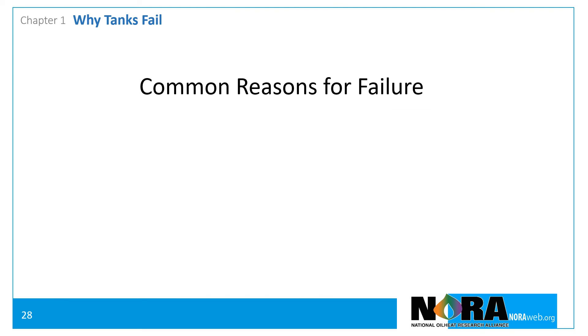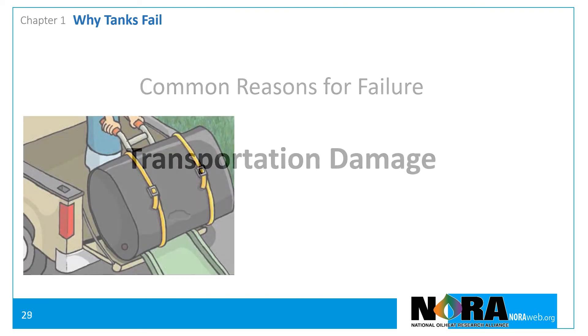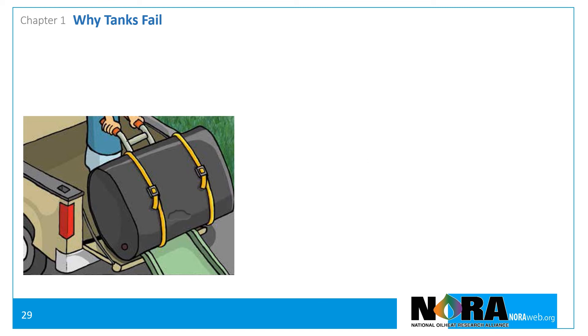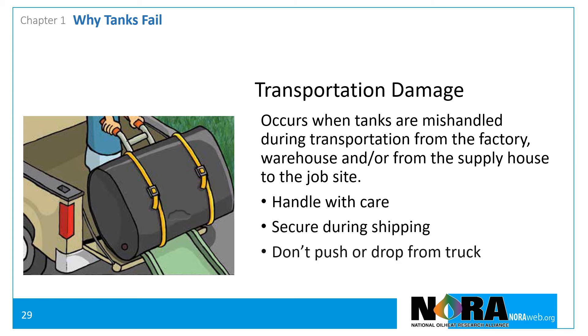The third most common reason for tank failure is transportation damage. Most often, transportation damage occurs when tanks are mishandled while being moved to or at the job site. To prevent transportation damage, handle the tanks carefully, secure them while transporting them to the job site, and use the right equipment to move them into place.